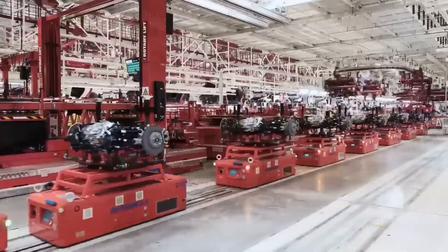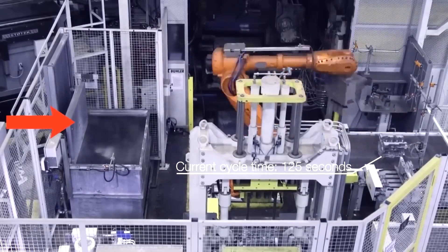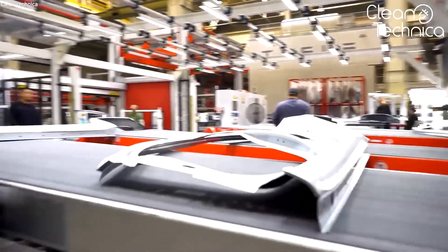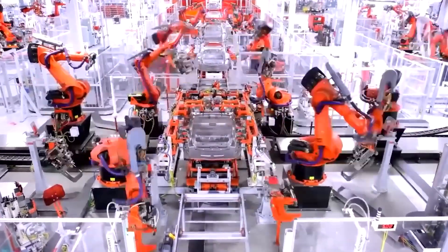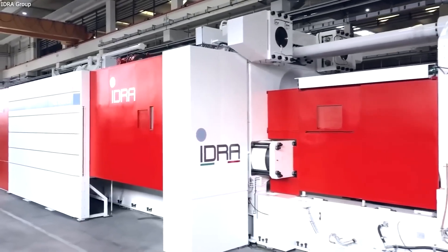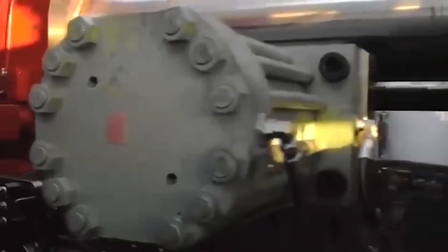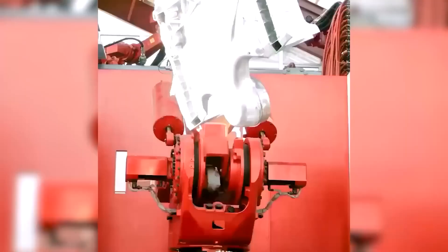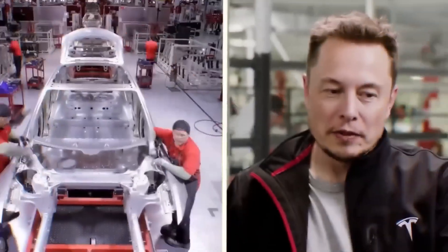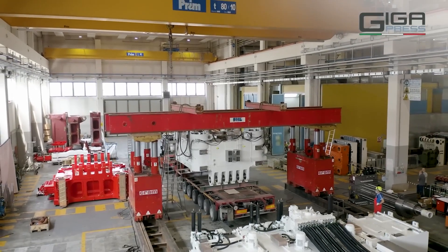Why does Musk harbor such a disdain for traditional manufacturing techniques? It all boils down to his unwavering commitment to efficiency and cost reduction. The conventional approach of assembling cars using numerous components from various manufacturers, involving welding, bolting, riveting, and other joining techniques, falls short of meeting Musk's standards. With an average car containing up to 30,000 parts, this method can be cumbersome, logistically challenging, and susceptible to delays caused by a single-component supply interruption. To overcome these hurdles, Musk envisioned the Gigapress — a colossal machine that streamlines production and slashes costs for manufacturers.